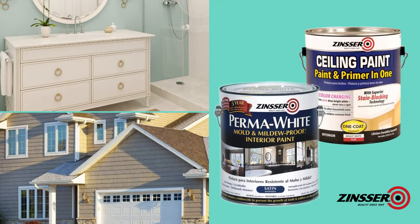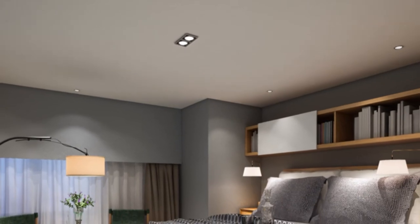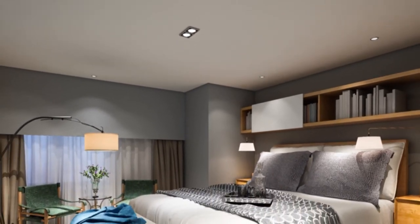Beautify and protect the interior and exterior of your home with Zinser. Zinser Ceiling Paint can refresh discolored ceilings and block unsightly stains.